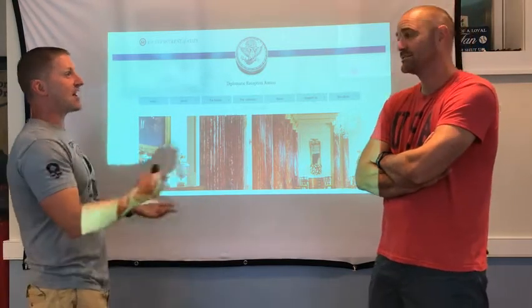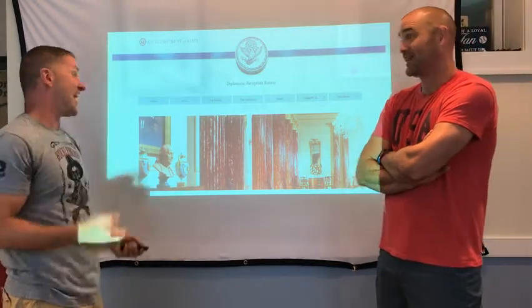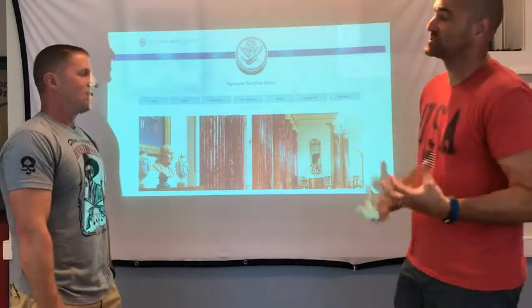I can use this in my eighth grade curriculum as well. People don't want to hear this, but textbooks are dead. We are looking for real-life sources to use in our classroom.